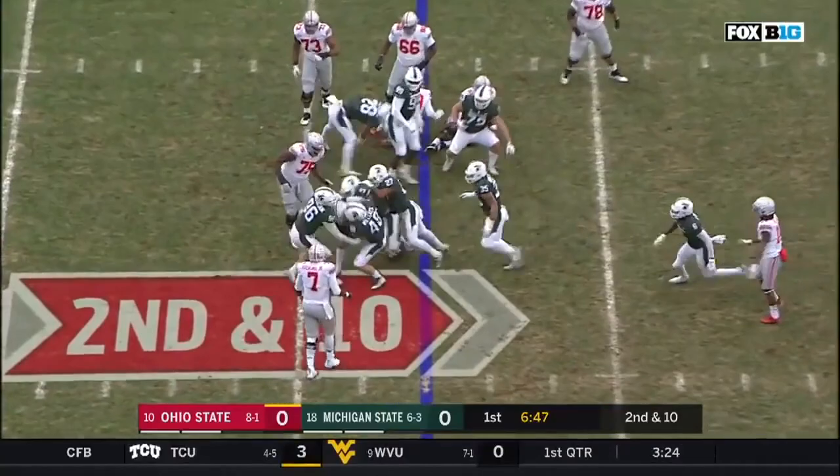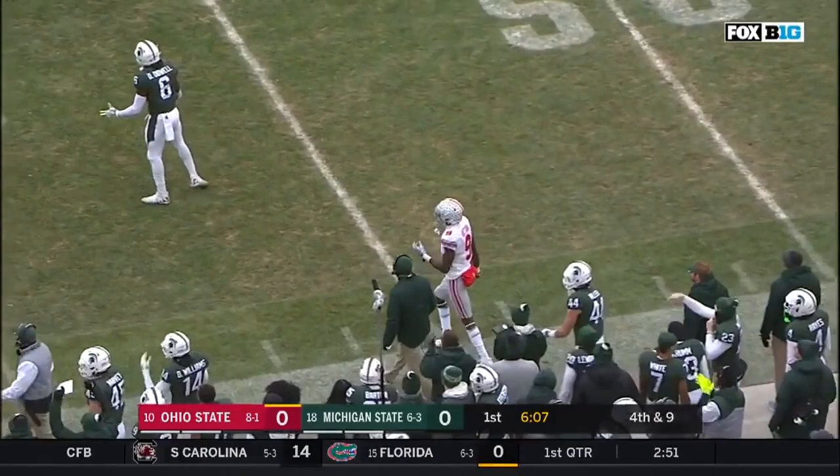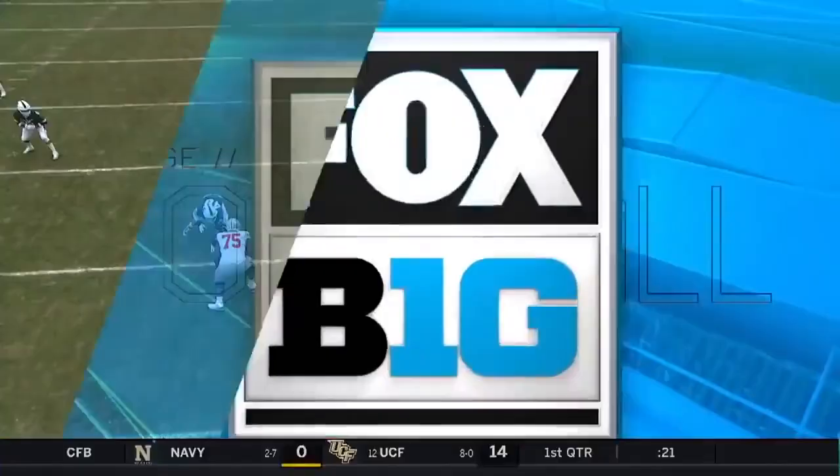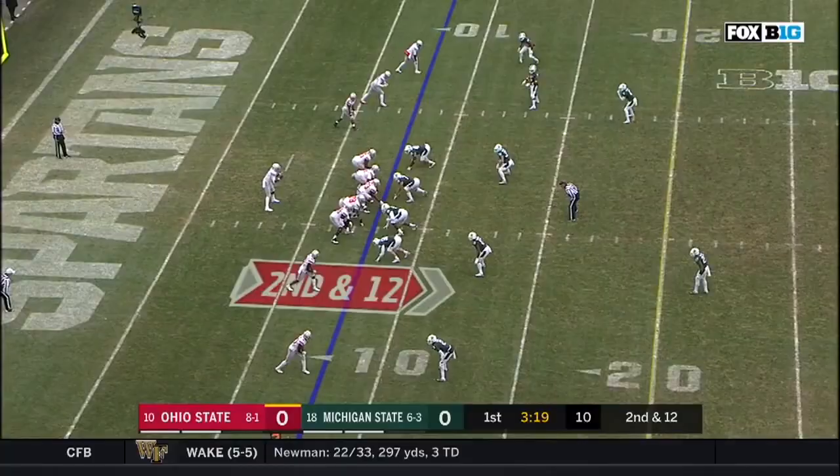Kenny Willekes with the tag. Haskins throws and incomplete. They give it to Weber, and he's ambushed by Willekes. Willekes is just so quick. First, he starts on the outside, but watch - he's going to sneak inside, and then boom. He just shoots the gap and winds up in the backfield.